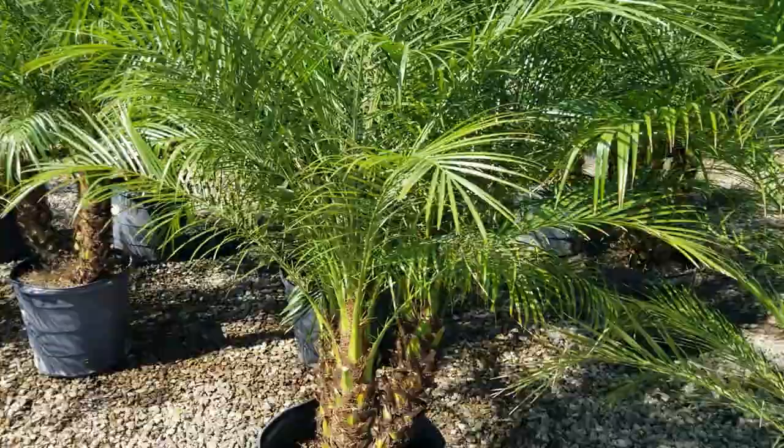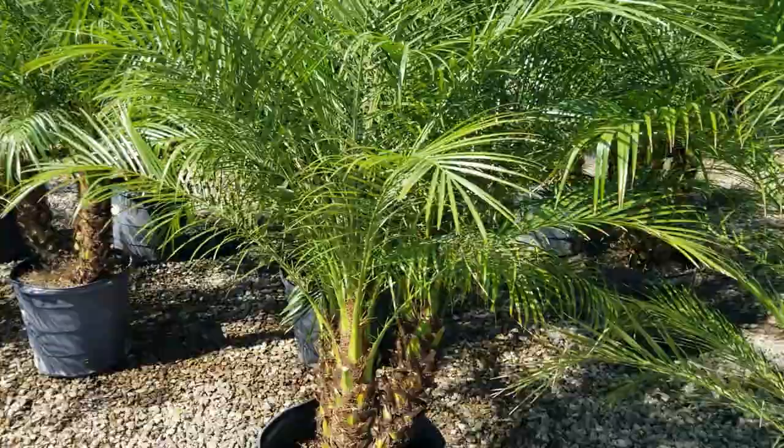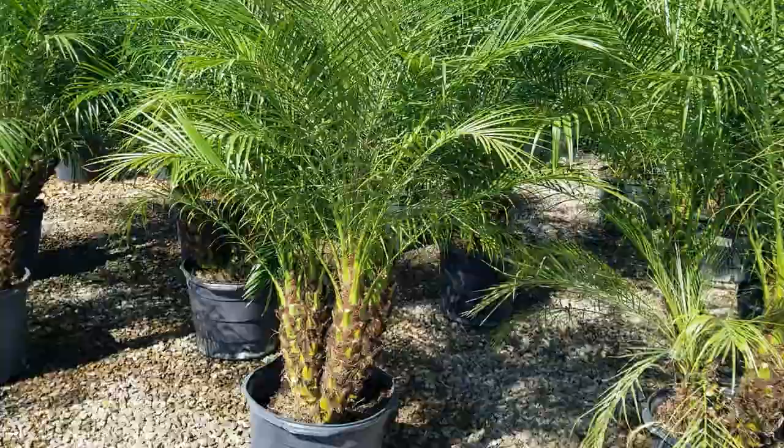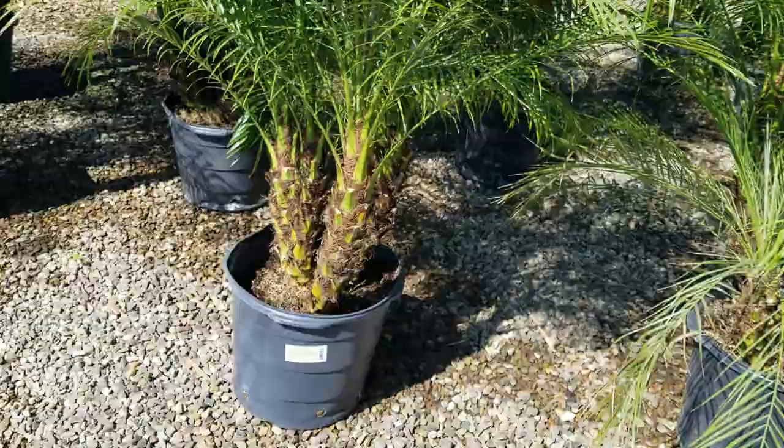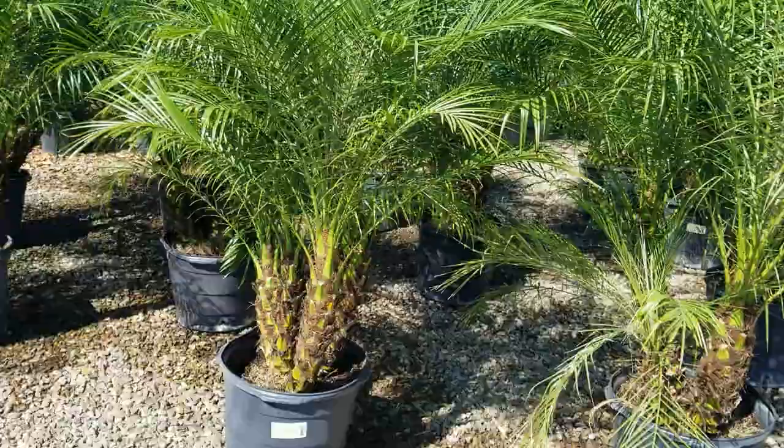So first up is the Pygmy Date Palm. This one gets about 10 feet tall, slowly. You can get them both single trunk and multi-trunk. The only caution I have with these guys is they can get kind of thorny. They do have sharp thorns, so don't use them right around pools and walkways. But these are extremely tough plants that will grow in practically concrete.